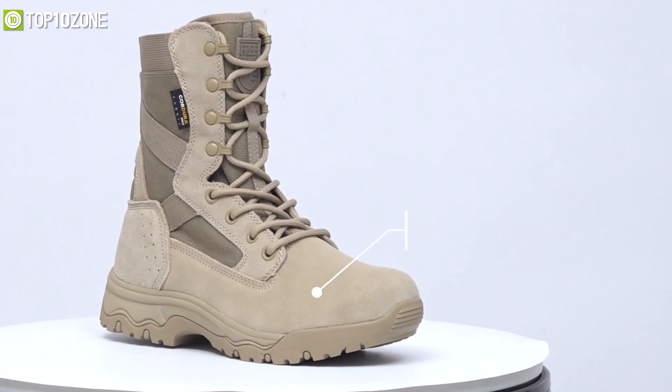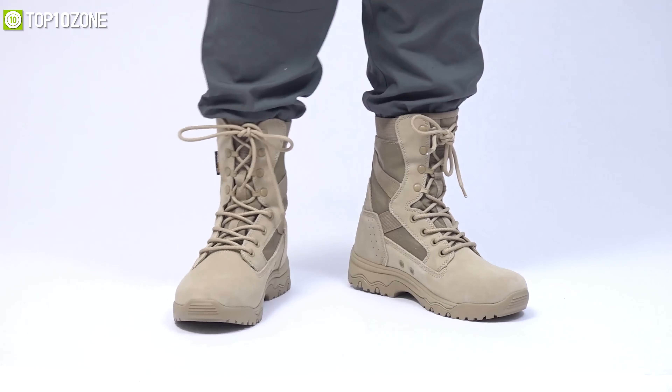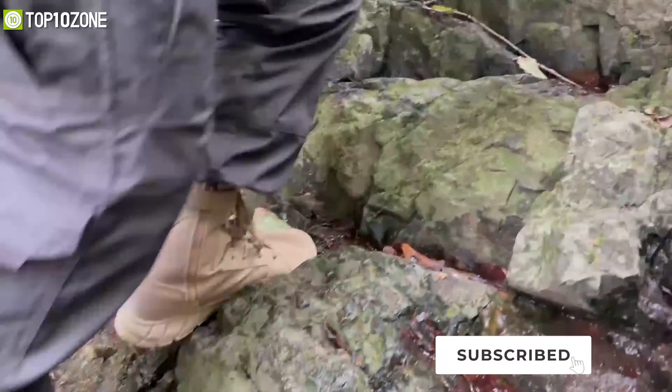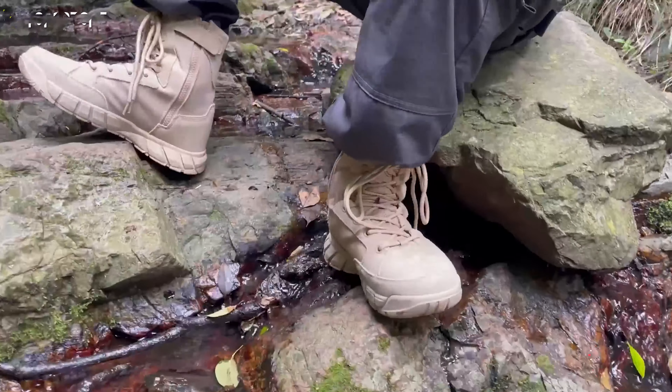Its strong toe cap and heel provide full protection, anti-collision, and ankle support, while the vented holes in the side aid in ventilation and drainage of moisture. In short, the Free Soldiers Men's Tactical Boots work great in tactical situations as well as hiking and other hardcore activities.